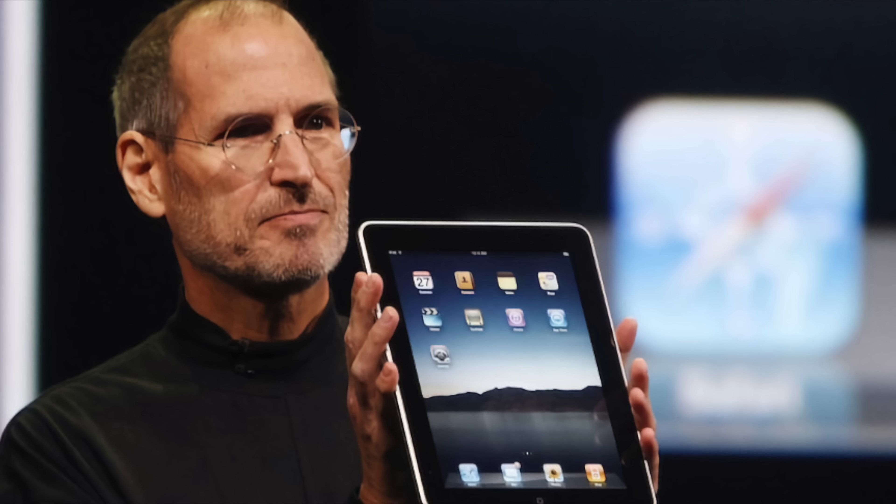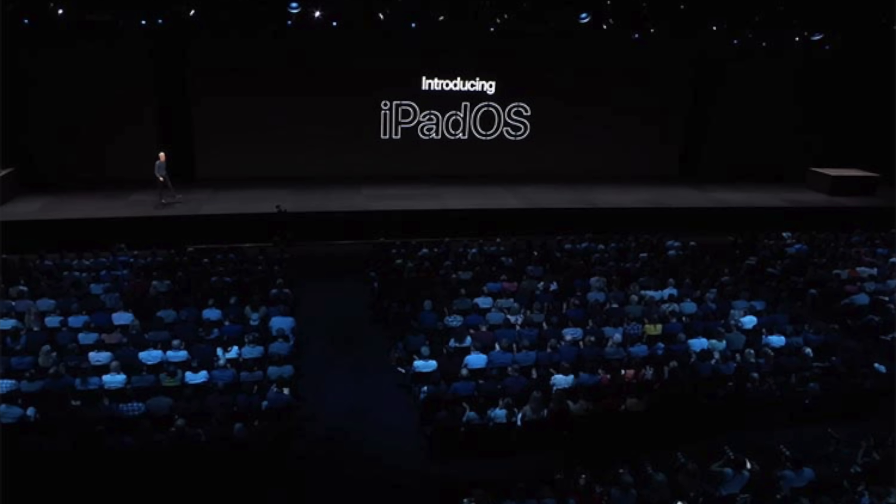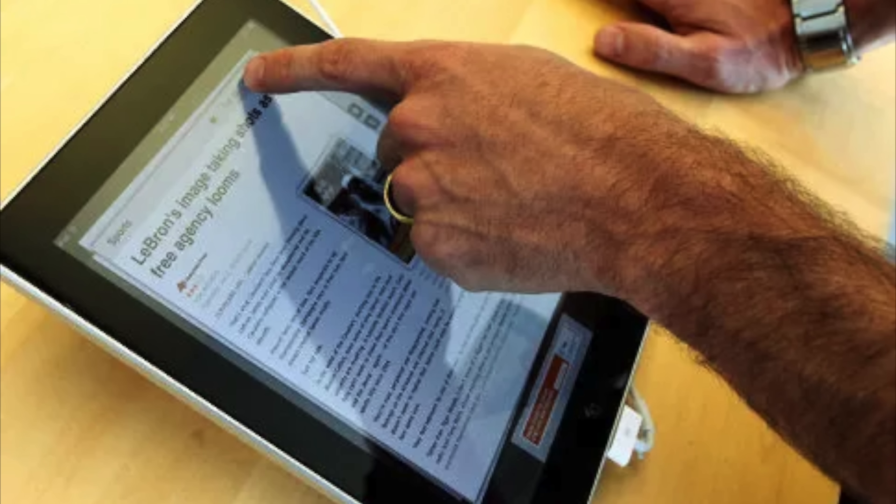But the history of iPadOS is more complicated. Despite the iPad being released in 2010, the operating system didn't have its own name until nine years later in 2019. Apple just said iPad ran iOS, the same operating system as iPhone. And that made sense at the time, because in the early days of iPad, it didn't have any unique software features compared to iPhone.